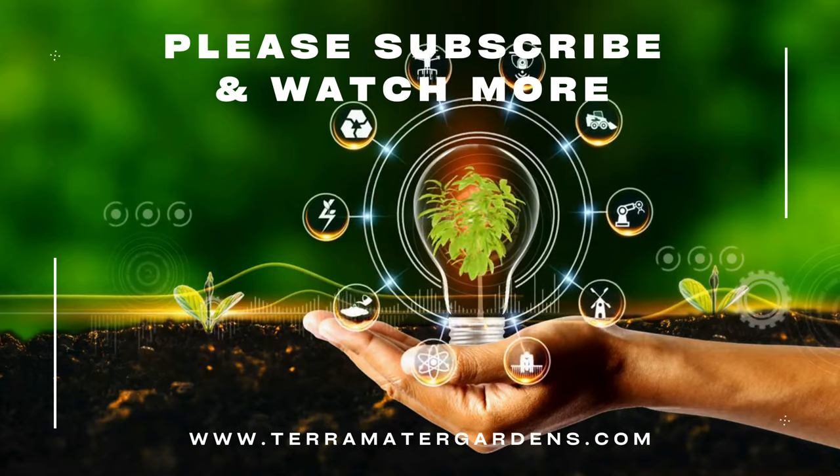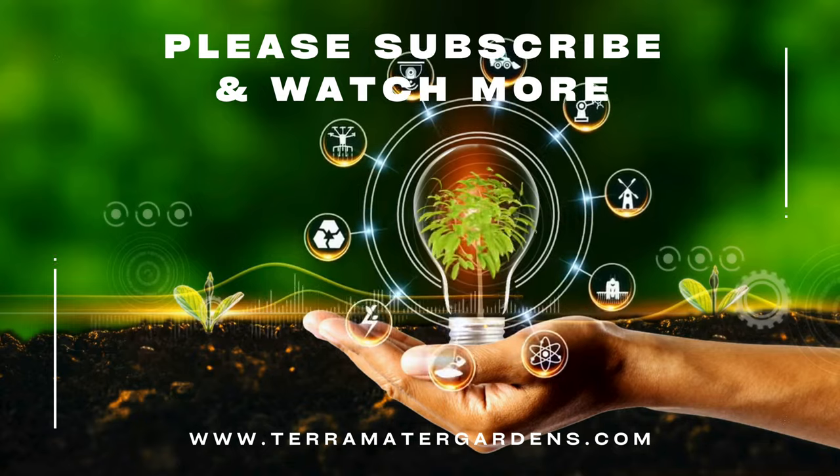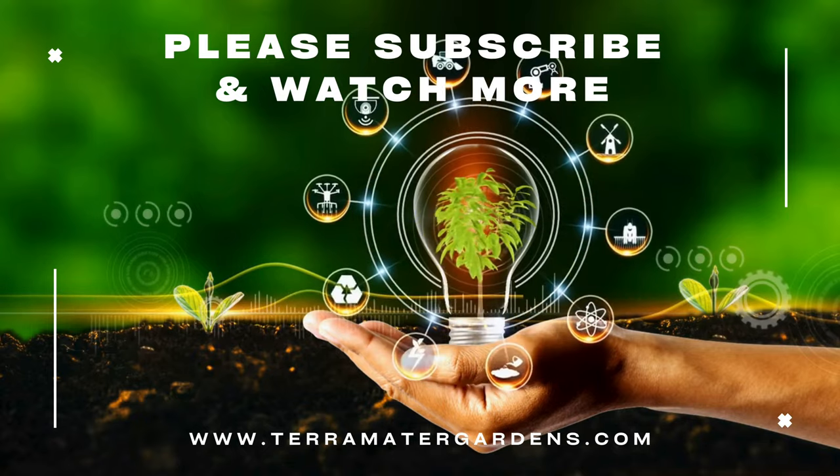And that wraps up our profile today. Thanks for tuning in. Don't forget to like, comment, and subscribe for more plant profiles. Until next time, happy gardening.